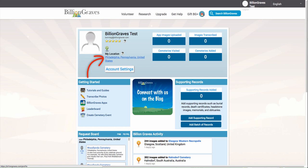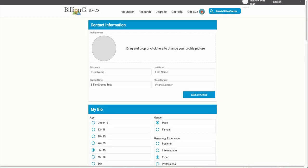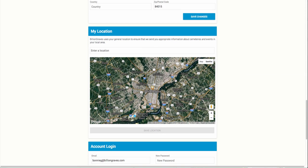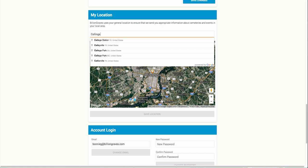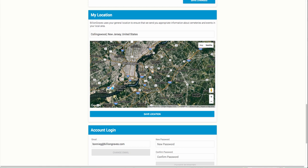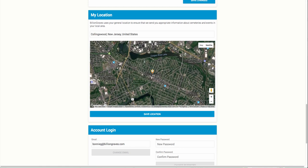First, click on the city. In this case, click on Philadelphia, Pennsylvania, United States. This will take you to your profile settings page. Scroll down to My Location, where you will see a map and a yellow pin identifying your current location. Grab the yellow pin and move it to your exact location, or you can type in the city and state in the text field above the map. Then refine your location in larger cities by moving the pin. In this case, we will update our location from Philadelphia to Collingswood, New Jersey, just across the river.